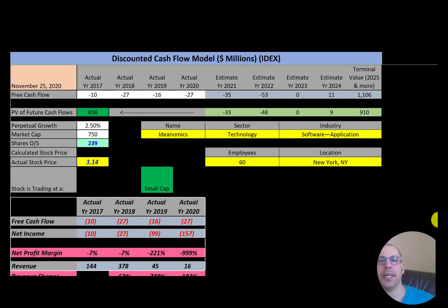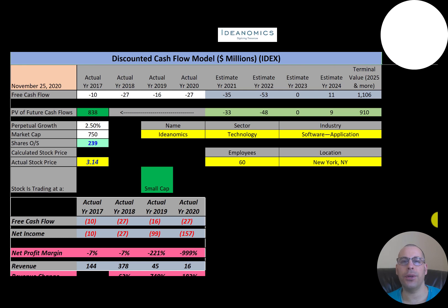Welcome to my channel, I'm Scott. I post a new video every day at 8 a.m. In this video I'm going to walk you through the process of valuing Ideanomics stock by analyzing their financial statements and dissecting their financial ratios to determine if it's a buy or sell. Ideanomics is a financial technology company focused on facilitating the adoption of commercial electric vehicles and developing next generation financial services.